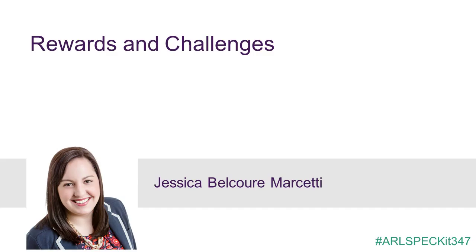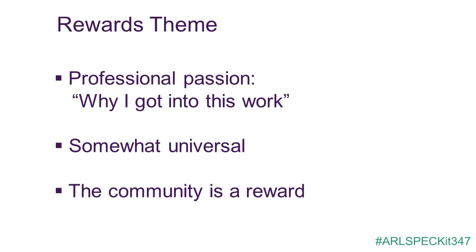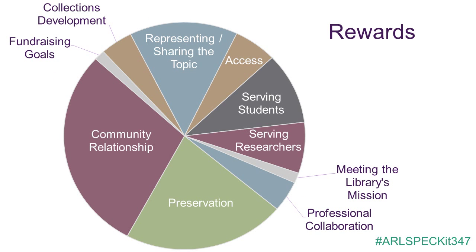We noticed that the rewards of working on a community-based collection were very similar to the rewards one might expect with really any collection — very tied to professional satisfaction. Of course, we find satisfaction in preserving materials; that's a major driving force of our profession. We also find it rewarding to increase access to a collection, to work with students, and to shine a light of representation on a perhaps otherwise ignored or underrepresented part of our human experience. The most commonly reported rewards were those relating to relationships with the community — all of the new, existing, expanded, or improved relationships within the community represented in the collection.